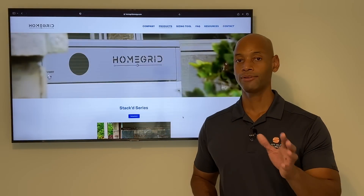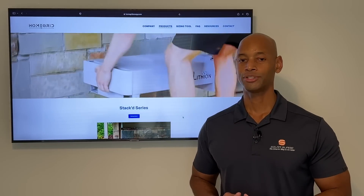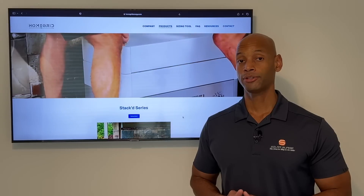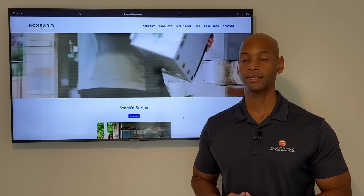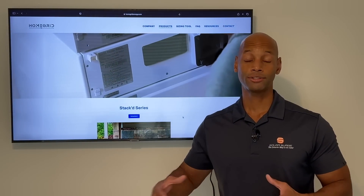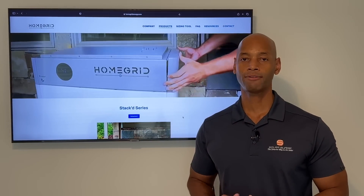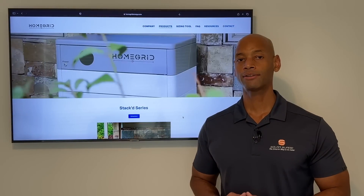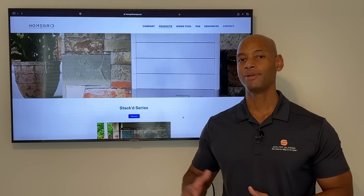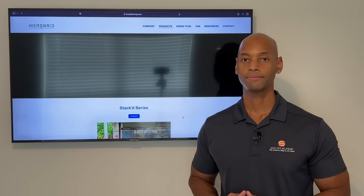For those looking at just a home backup application, we're generally not going to get anywhere close to 384 kilowatt hours. But if you're talking about an off-grid commercial facility, a telecom site, or a cell phone site, you may need to stretch the system to those limits. For residential applications, we're generally looking at somewhere in the range of 30 up to maybe 70 or 80 kilowatt hours total for the entire system.